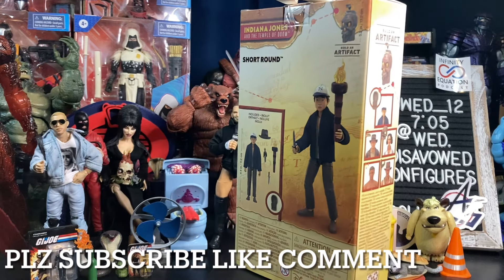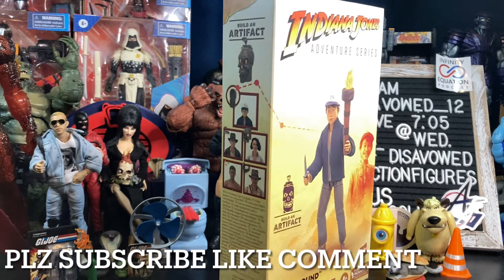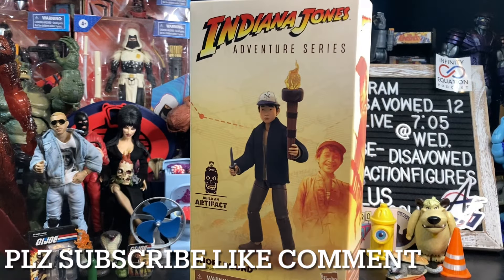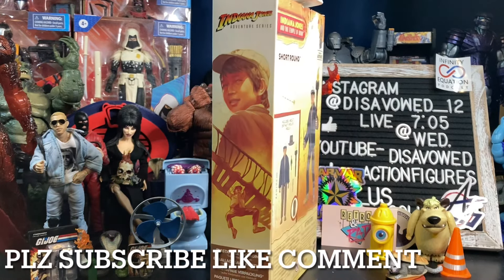It's been a long time since I watched the Indiana Jones films. As I'm re-watching them, I am absolutely loving them. Temple of Doom, obviously, is no exception to that. And Short Round is just an iconic character in that film.